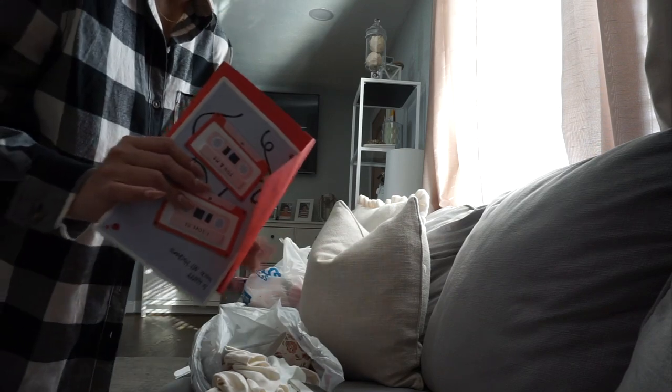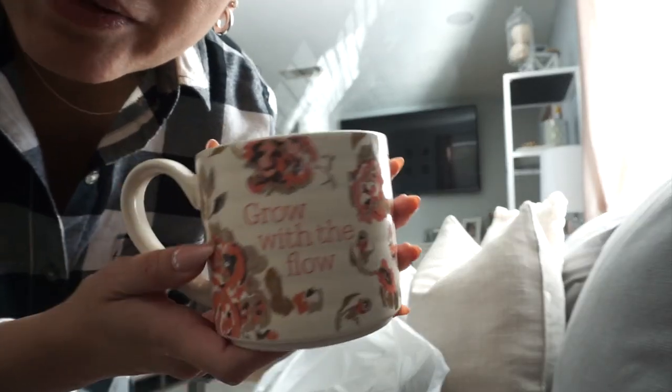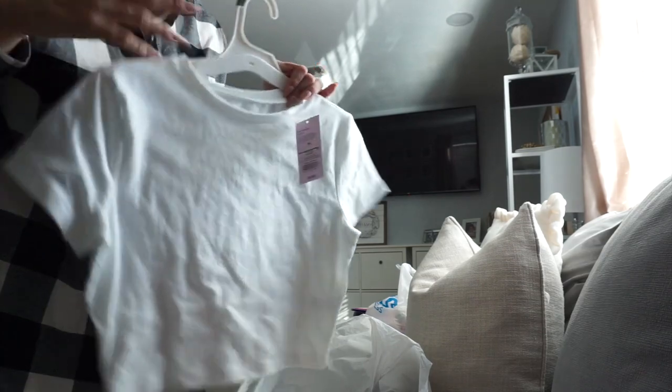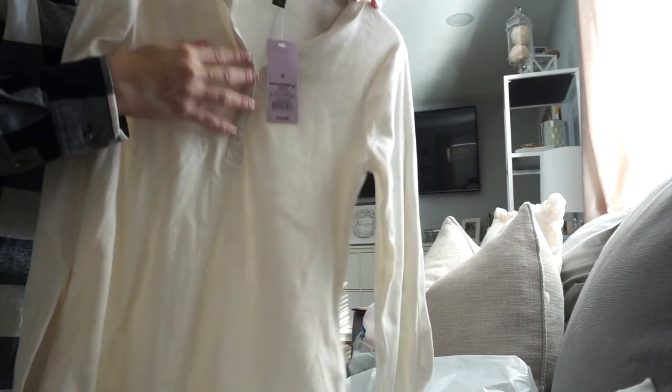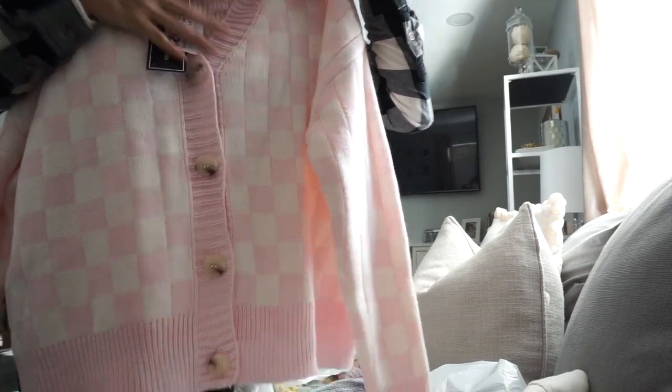Let me show you what I got from Target and Ross. I got a little Valentine's card for Alfredo, a new mug I'm super excited about, a little white tank top I'm thinking about using under slip dresses — maybe a Valentine's look with a black slip dress from Zara. And then a long-sleeve Henley. I've been needing a white one but this is cream — it'll do. I got it in a medium.